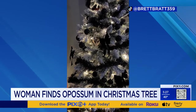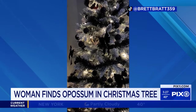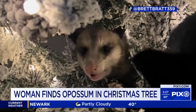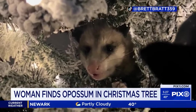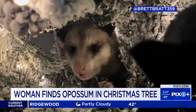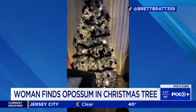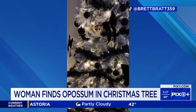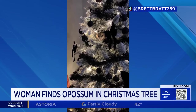She panicked, as you heard in that video. Then she bravely got some gloves and struggled to get the possum out of the tree. It scurried under her couch, but she eventually prevailed and was able to release the possum outside. She is brave. Chances are that possum was a stowaway that was tucked in the tree when she first got it.